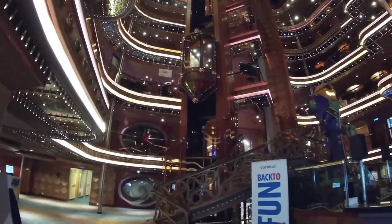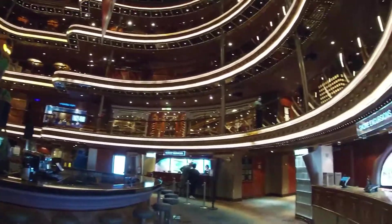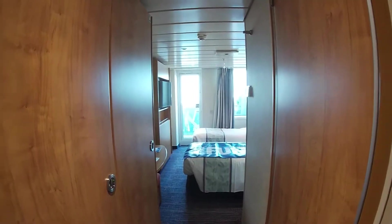Here is the atrium when you first walk in. This is your first view of the ship. It was in October, so they have that jack-o'-lantern up for the holidays.